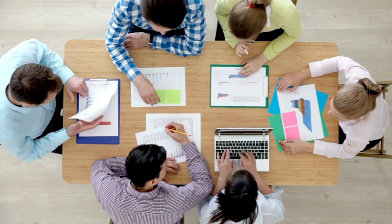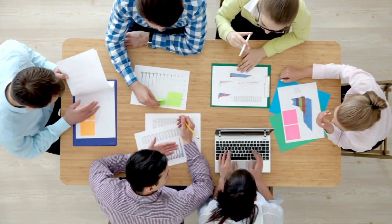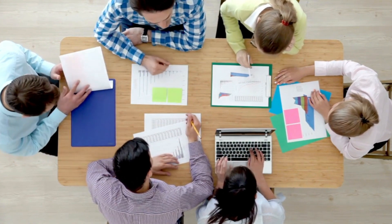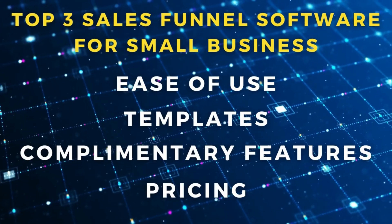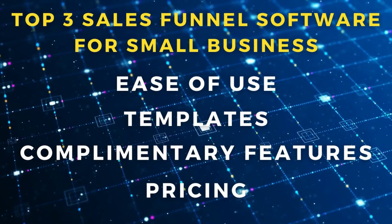Today I'm going to break down the following four factors of each tool to give you a better idea of the most appropriate tool for you based on your requirements. These factors are ease of use, the templates, complementary features, and the pricing.